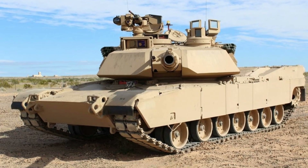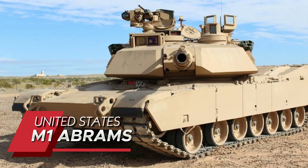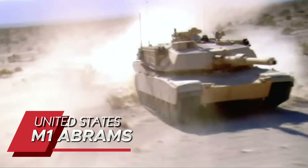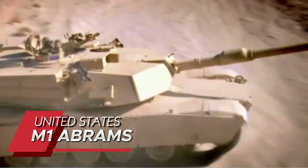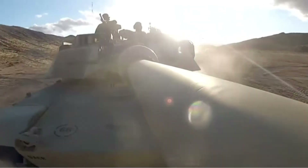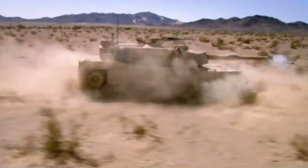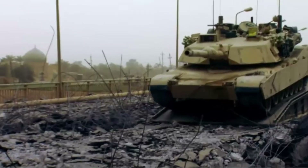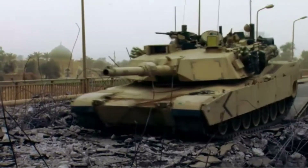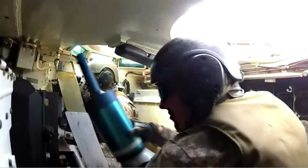The legendary M1 Abrams takes our second spot, proving why it's been America's spearhead for over four decades. Its multi-fuel turbine engine produces 1,500 horsepower, allowing this 70-ton beast to accelerate from 0 to 20 miles per hour in just 7.2 seconds. The tank's depleted uranium armor has never been penetrated in combat, and its latest SEPv3 variant includes new power generation systems to support future energy weapons.